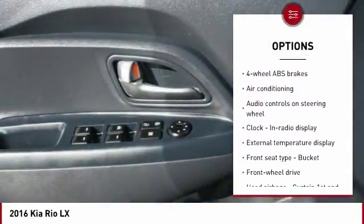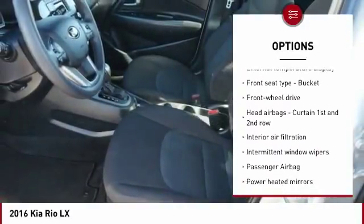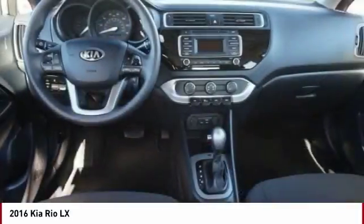stability control, air conditioning, passenger airbag, front wheel drive, trip computer, speed proportional power steering, tachometer, heads up display, power heated outside mirrors.